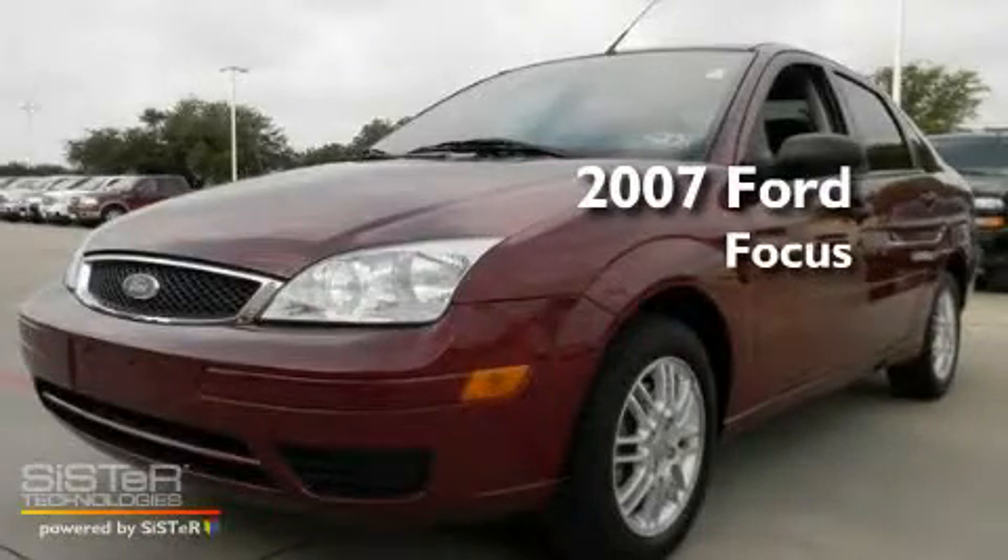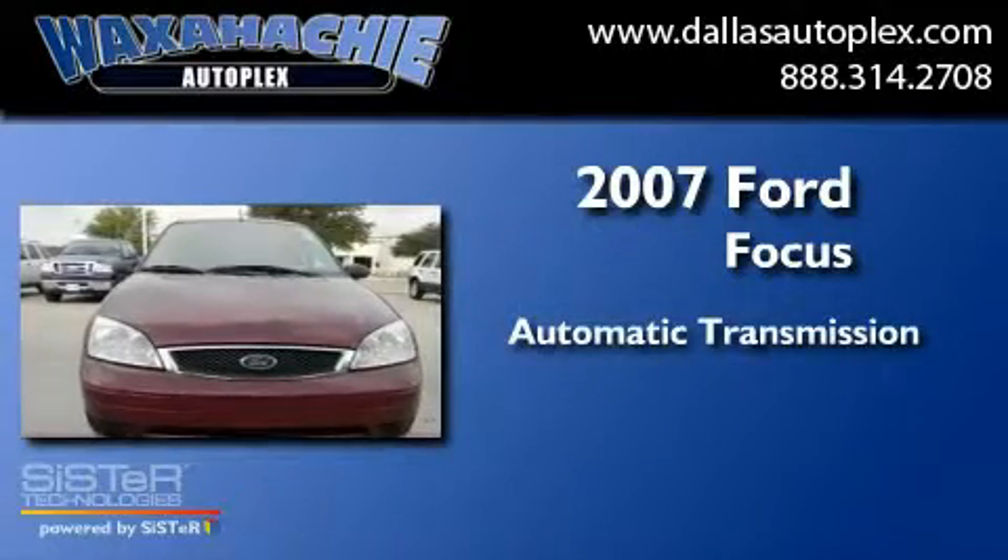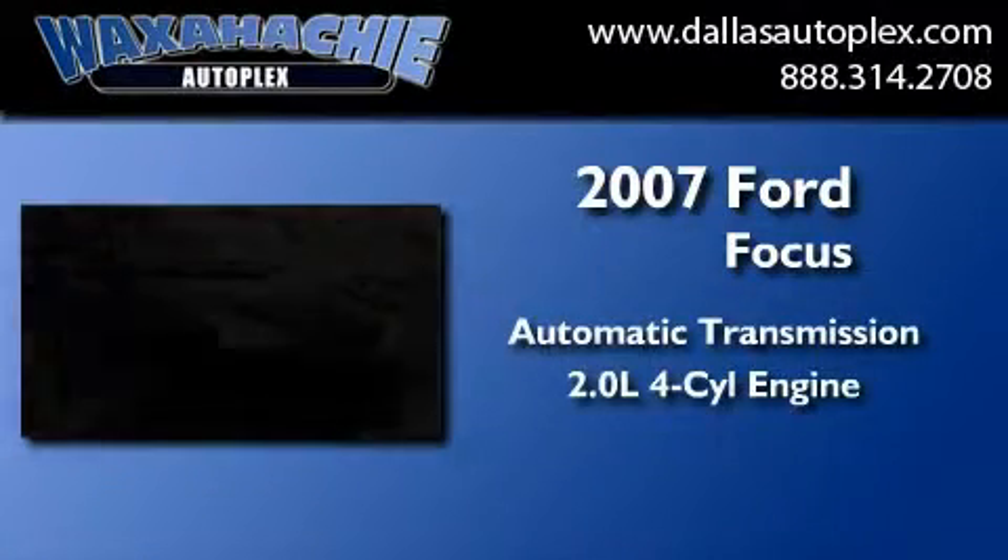This is a 2007 Ford Focus. This car has an automatic transmission and an inline four-cylinder engine.